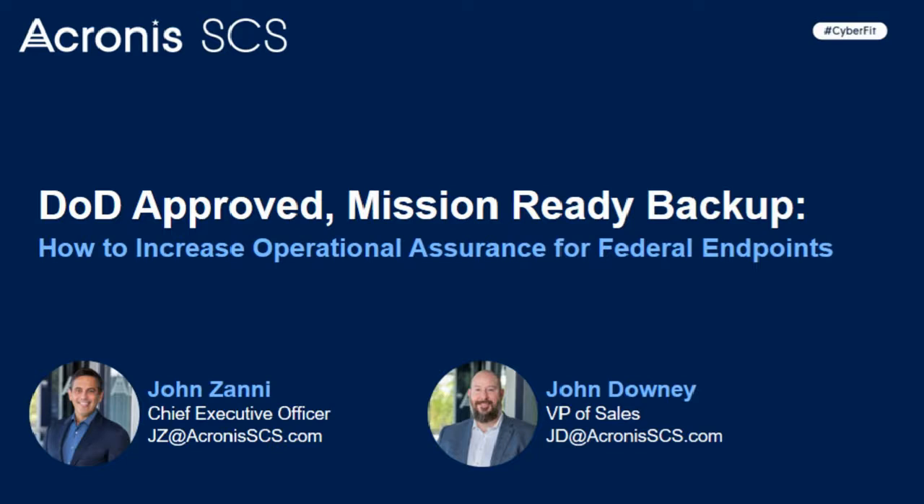John Downey is the Vice President of Sales at Acronis SCS. He is an expert in mapping product capabilities to the U.S. private sector. Throughout this webinar, attendees are welcome to submit questions electronically through the Ask a Question box on the webinar console. When our experts are finished presenting, we will have a Q&A for as long as time allows or until we run out of questions.